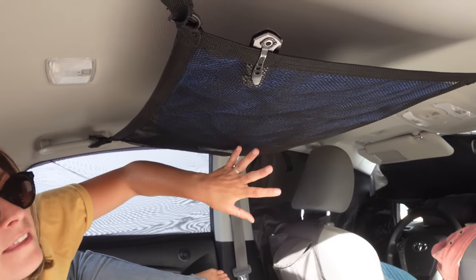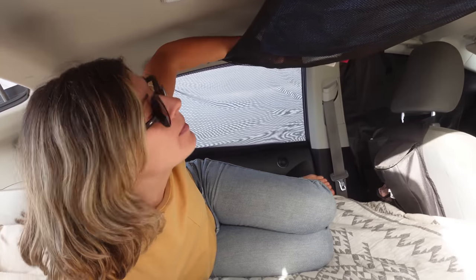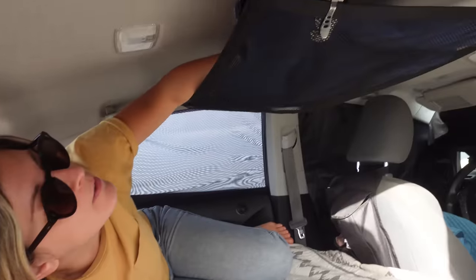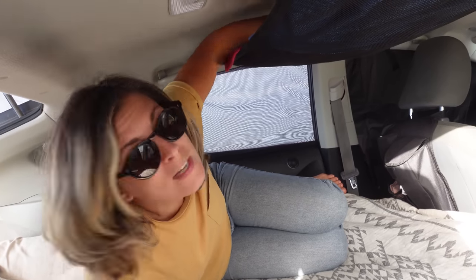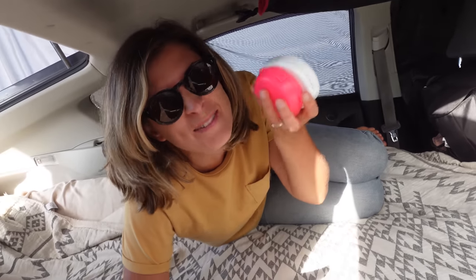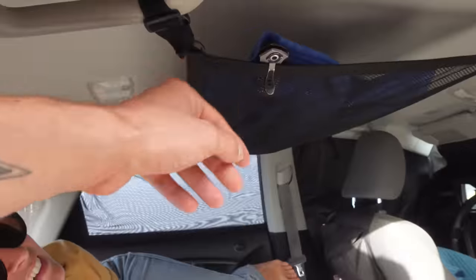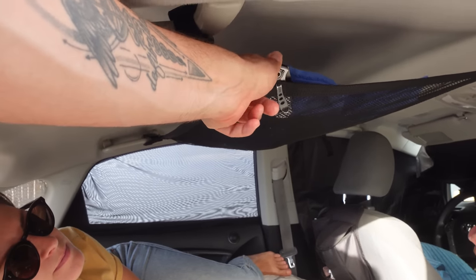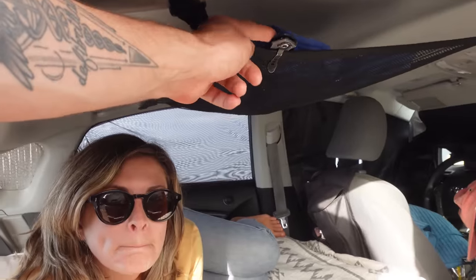Something we use all the time is this little interior hammock — we originally planned to store books in it, but it's basically become the drying rack. Damp bathing suits, a clean dish towel, face cloths, and yes — our mouth guard cases live up there too, because we're in our 30s. I also have a small pocket knife clipped nearby, mostly for quick access when cutting food from the front seat — or realistically, cutting limes for beer.